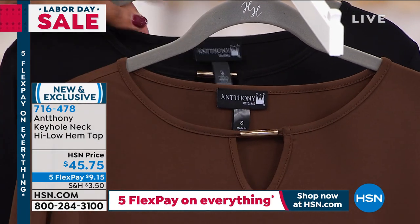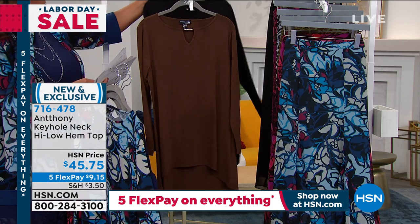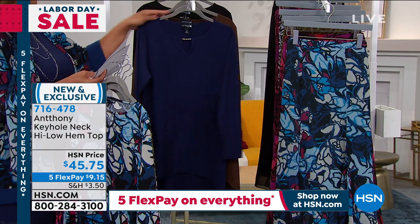And then we have the chocolate and we have the black. So, Anthony, what made you do the high-low swing top? What made you want to give us that sass?